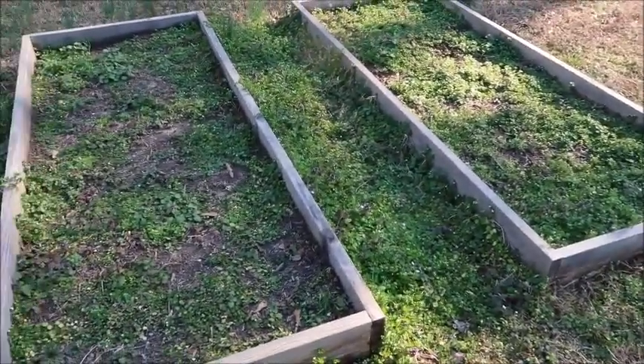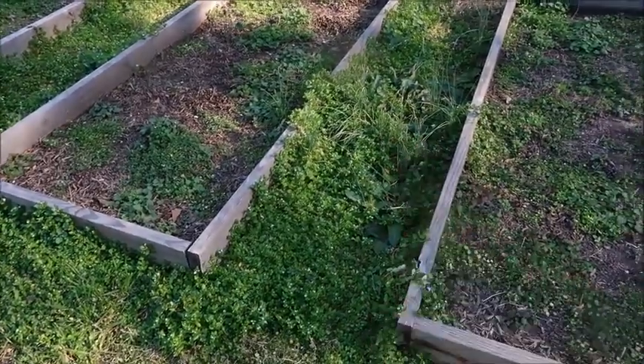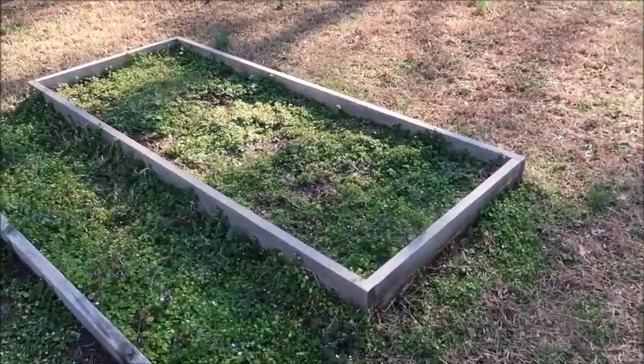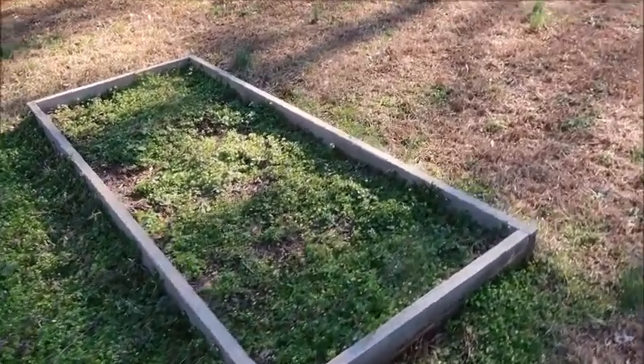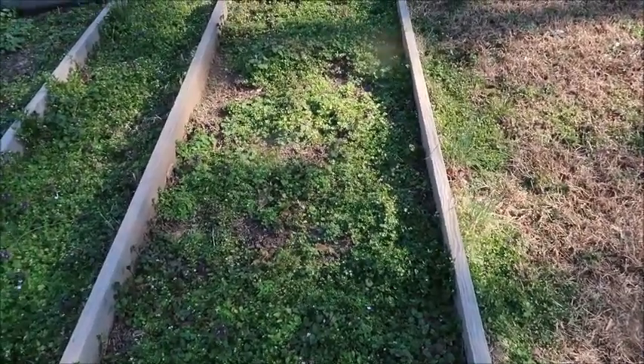So we're just going to go ahead and start pulling this out. I've got to be honest with you — when I see grass this tall, especially this time of year, I'm kind of worried about snakes. But I have the cats back here, so usually when the cats are around I don't have too much trouble with snakes. Hopefully we'll be okay.